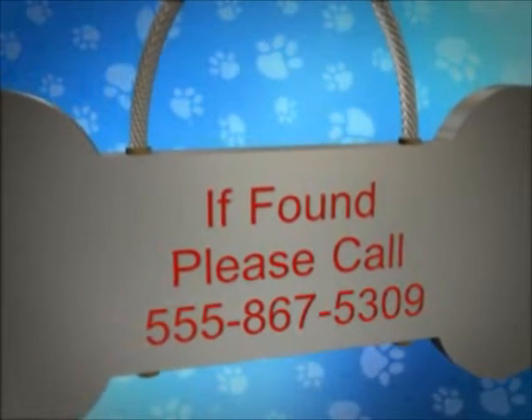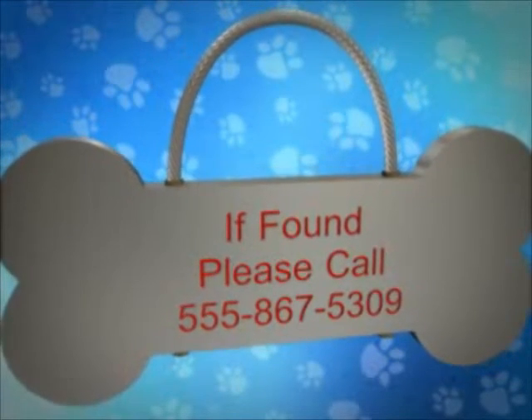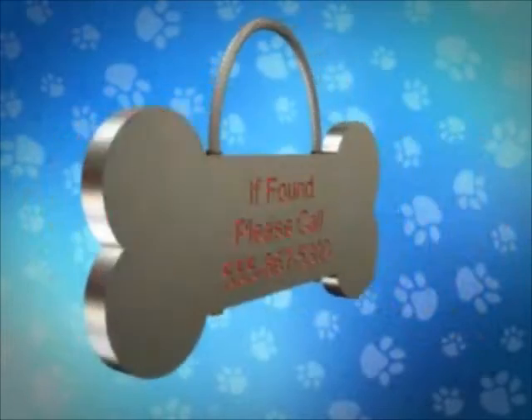The initial purchaser would register the number, along with information including their name, address, and telephone number. The tag is then attached to items prone to becoming lost.